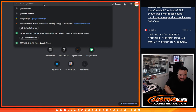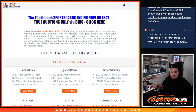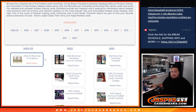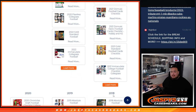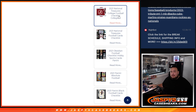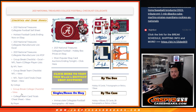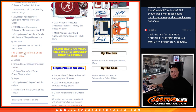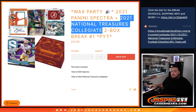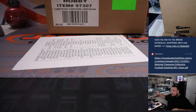Let me pull up the group break checklist. We always go by the checklist first unless we can't find one. So there you go — this is the checklist we'll go by. And of course for NFL Spectra, this is normal — it actually is two fresh cases.